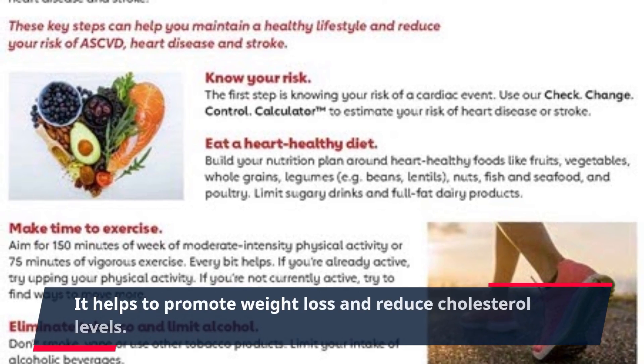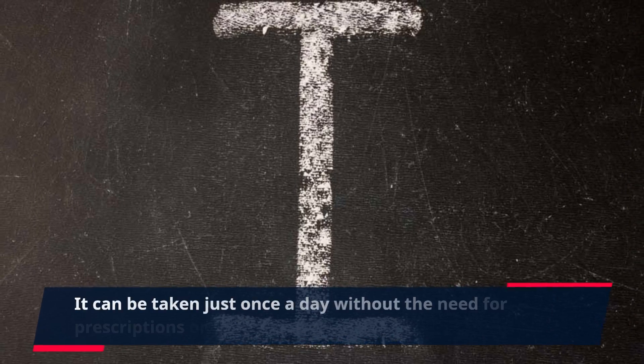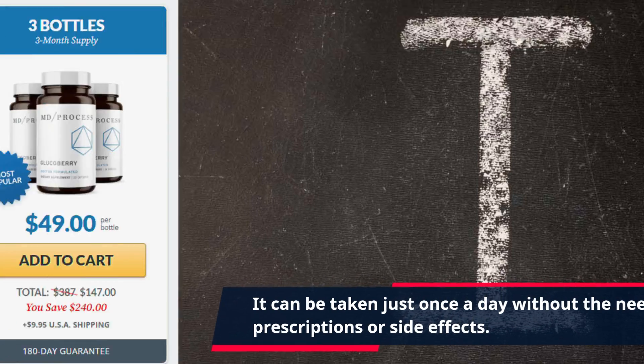It helps to promote weight loss and reduce cholesterol levels, and it can be taken just once a day without the need for prescriptions or side effects.